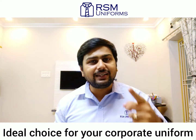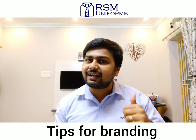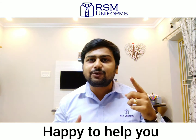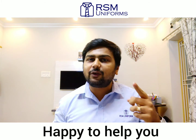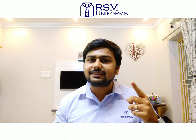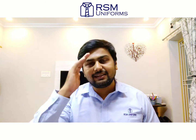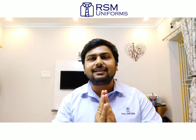If you need tips for branding, we at RSM Uniforms are always here to assist you. We can help you choose the right uniforms that will work for your company's mission. If you want to know more about the different products we offer, just visit our website. This is Rahul Jain signing off — until we meet again, thank you.